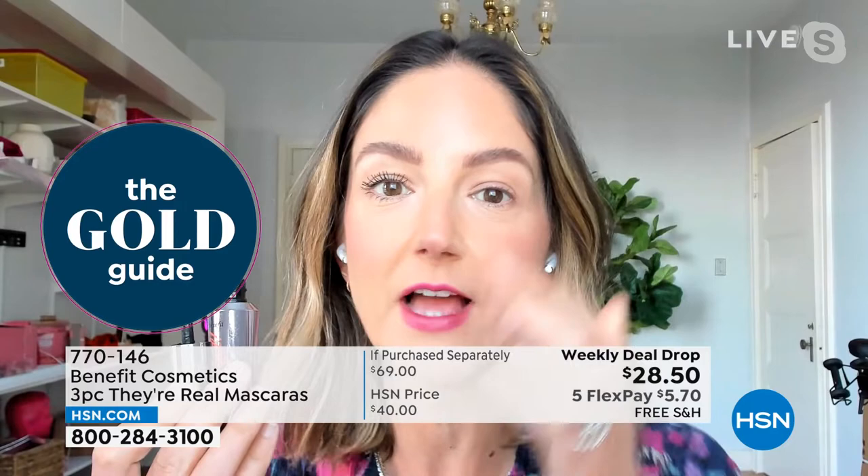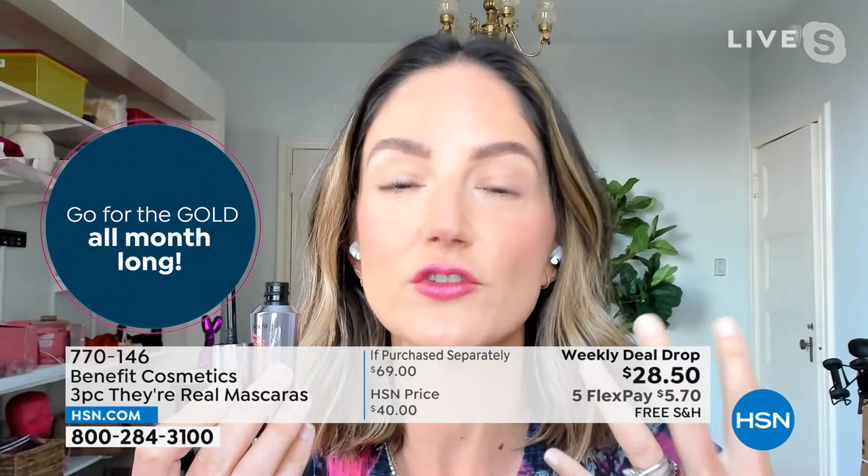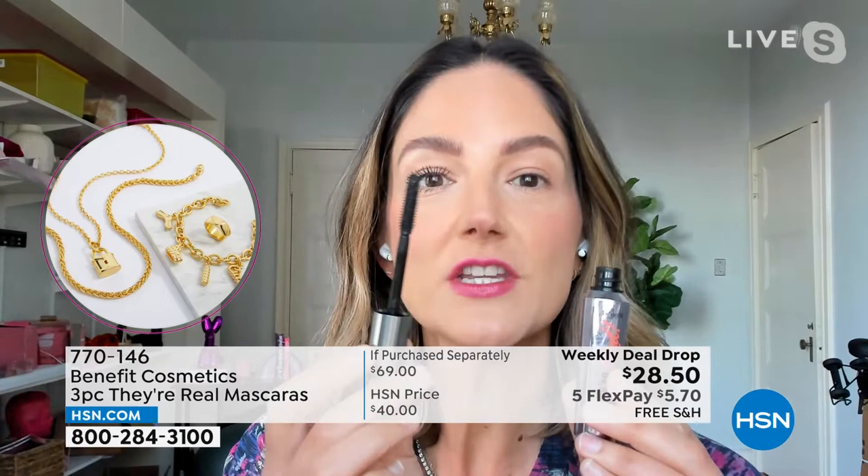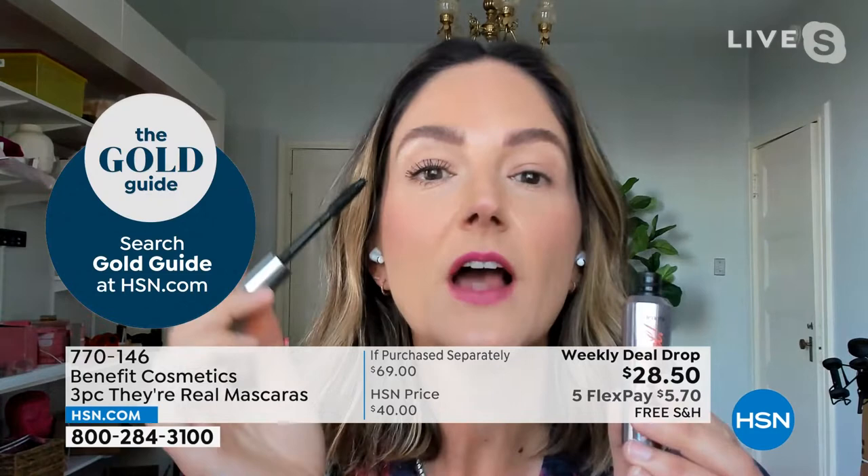I want you to take a look at the difference. These are my real lashes — this is a transformation. When I wake up, my lashes are short, they're sparse, they have blonde tips, no natural length or definition. With one application of They're Real — we launched this mascara and it's been around in our line for 11 years. This is our top seller still to this day around the world, and definitely a customer pick here at HSN because of the length, the lift, and the separation you get.